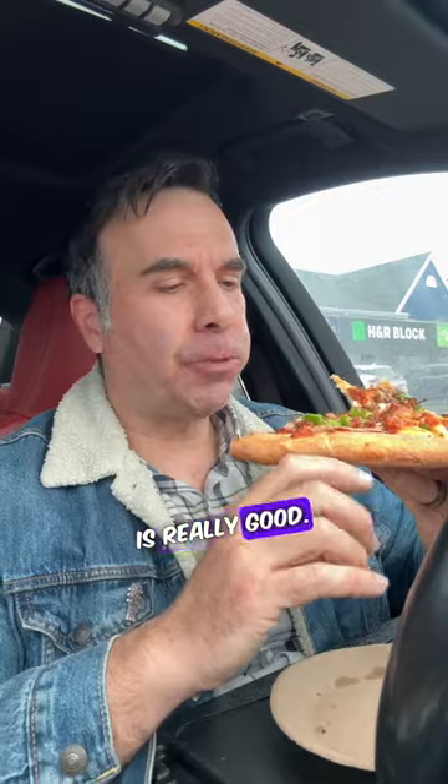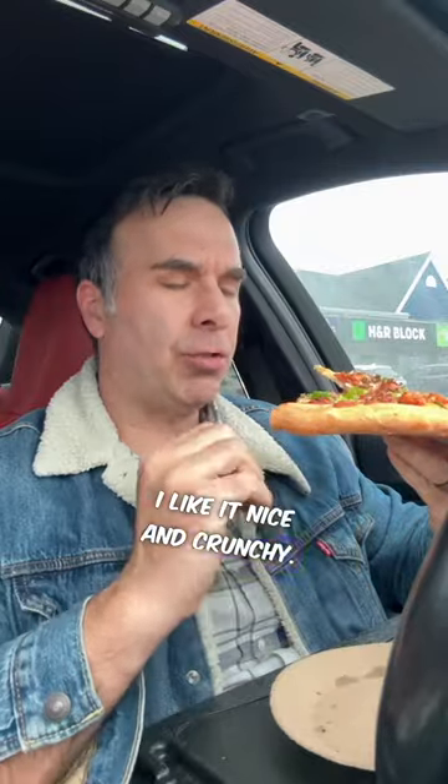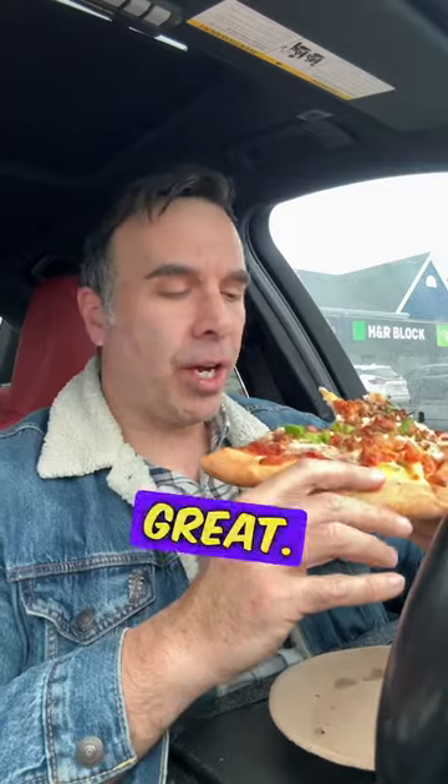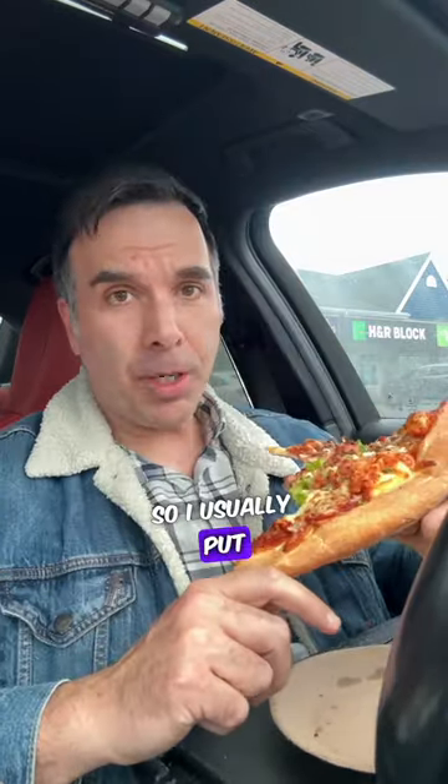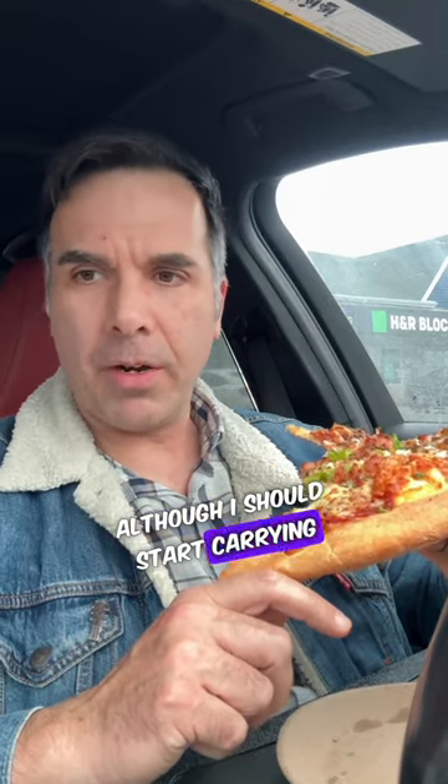Let's give it a try. There's a lot of pizza here. Great pepperoni. No spice to it at all. Sauce is really good. Not a big fan of thick and doughy crusts — I like it nice and crunchy, when it crunches. Cheese is great. So I usually put hot sauce on my pizzas. I don't have any with me in the car, although I should start carrying a bottle in my glove box. That's a good idea.